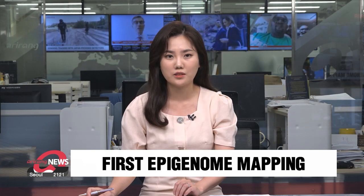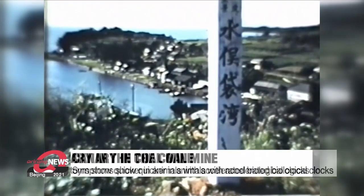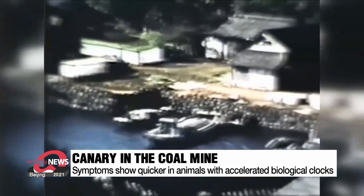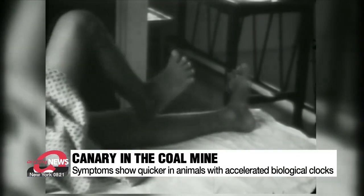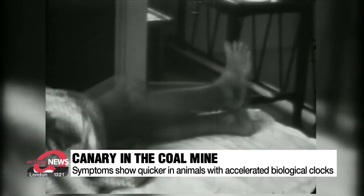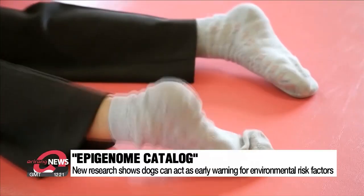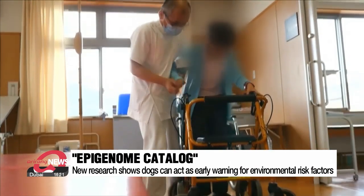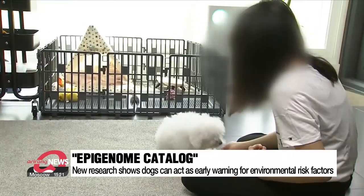In 1955, in the city of Minamata, Japan, cats showed symptoms of convulsions, then flung themselves into the sea. The following year, similar symptoms started to show in people. This Minamata disease turned out to be caused by mercury poisoning. The symptoms showed earlier in cats because they have an accelerated biological clock compared to humans.